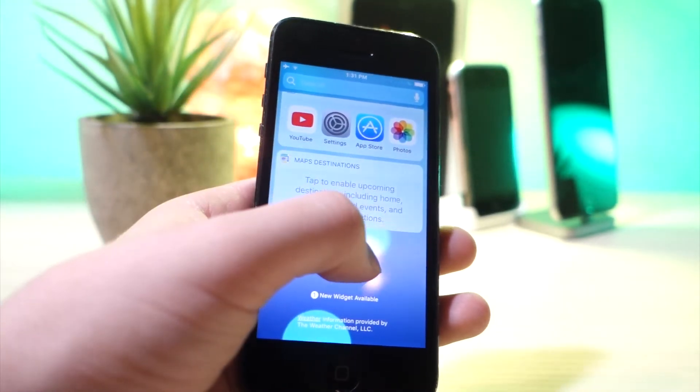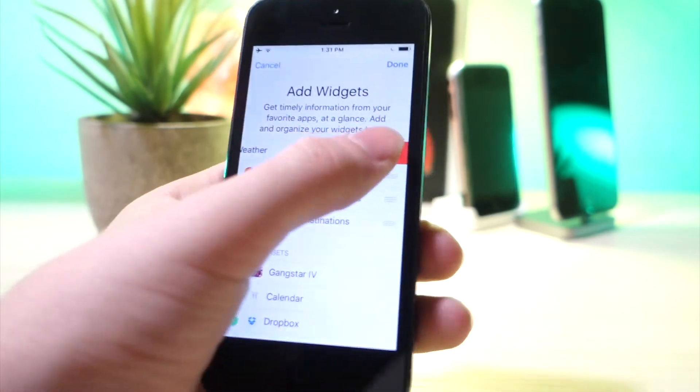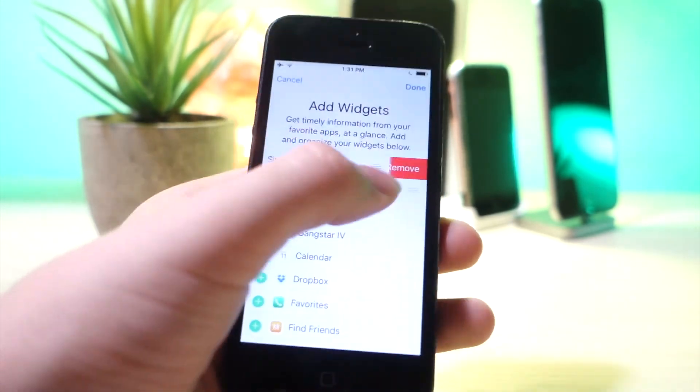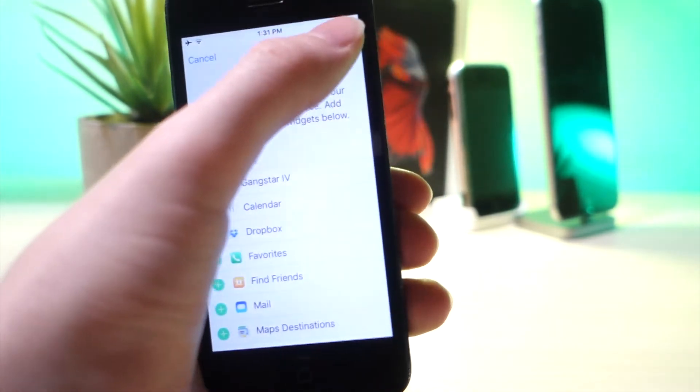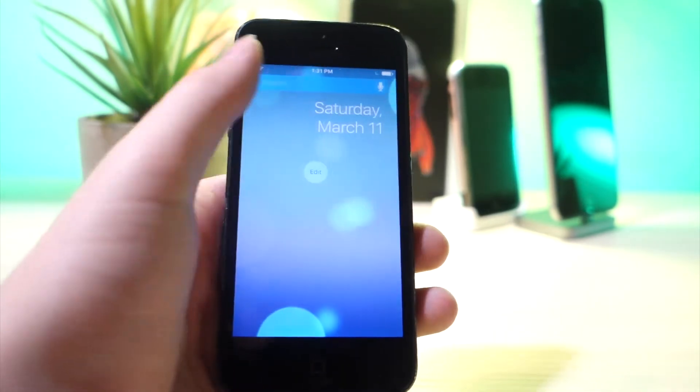So the first one: go to the widget panel, tap on edit, and then turn off all the widgets you are not using. If you don't use any of them, turn all of them off — this will keep them from running in the background on your home screen and will save you a lot of battery.